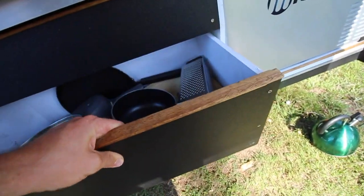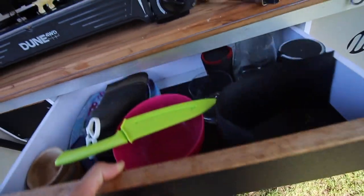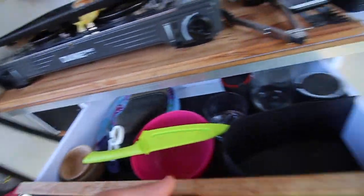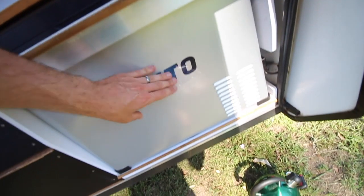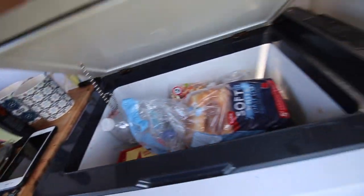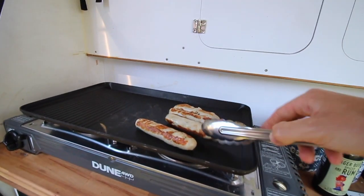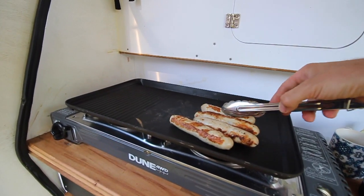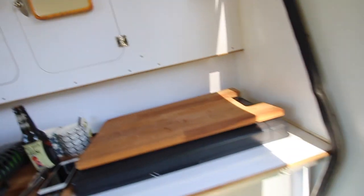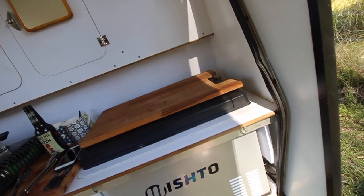There are pots, pans, cups — pretty ordinary kitchen stuff. Then you've got a pretty big fridge that's fully built in. It runs at about 5 degrees all the time, though it'll go up slightly when you put warm stuff in. It's a decent size — we had all our snacks, chocolate, beers, and kids' yogurt in there. Plenty of room, which we were quite surprised about. It runs all the time and won't turn off, even if you lose power to your lights — which is awesome.